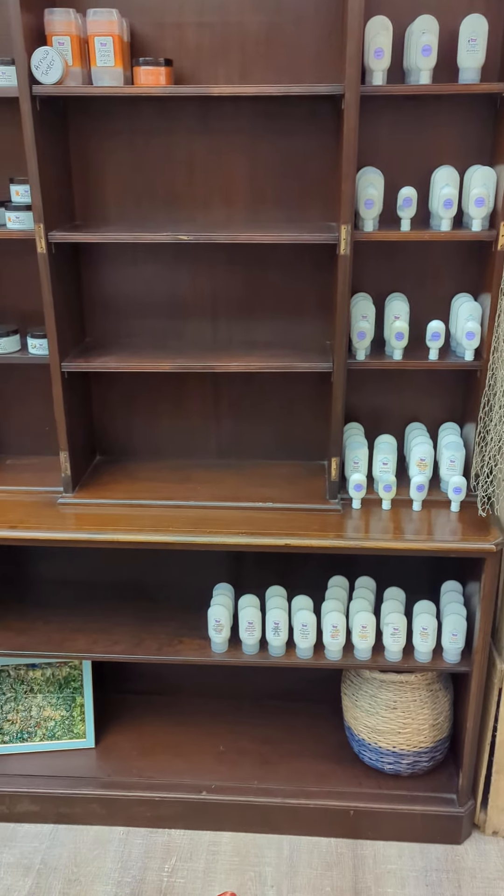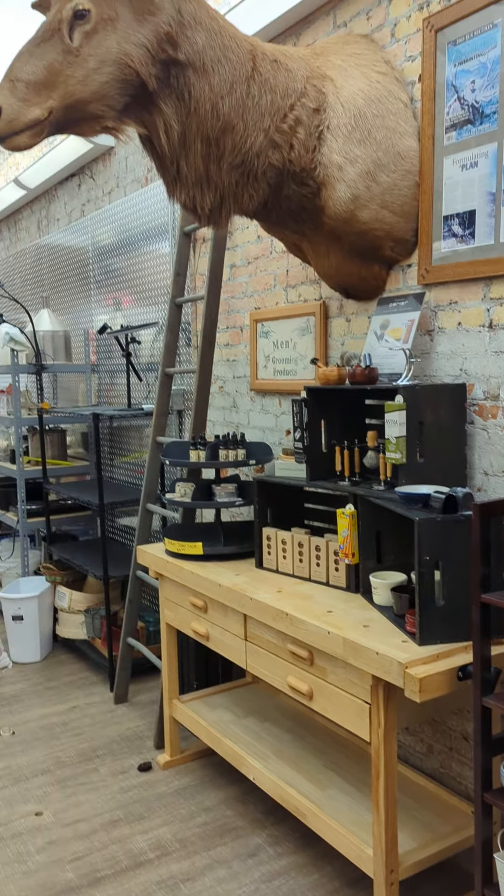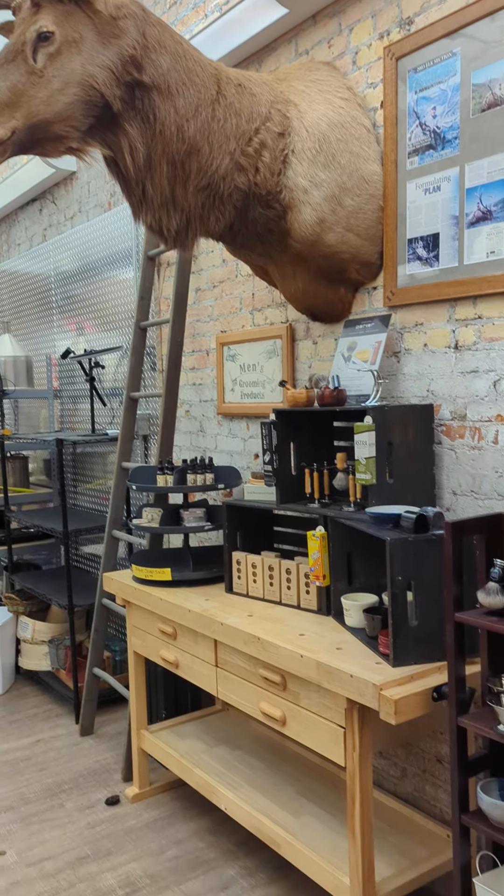Our lotion cabinet is not done. I have some rearranging to do. There's our men's products with the big ol' elk.